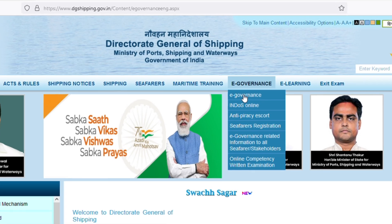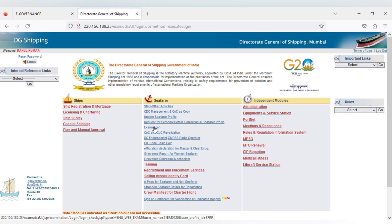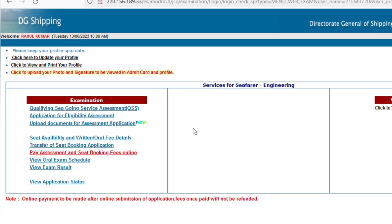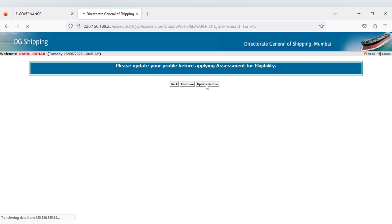Open the DG Shipping website and click on e-governance. Once you click on e-governance, you get the option to log in with your user ID and password. Your user ID is your indoors number and the password is your indoors number plus one at the end. After logging in, you get a page where you have to click on examination. Once you click, you get options to update your profile or view and print your profile. Here you have to click on application for eligibility assessment. After clicking, you get a page saying please update your profile before applying for eligibility assessment. If you have already updated, click on continue; otherwise update your profile.